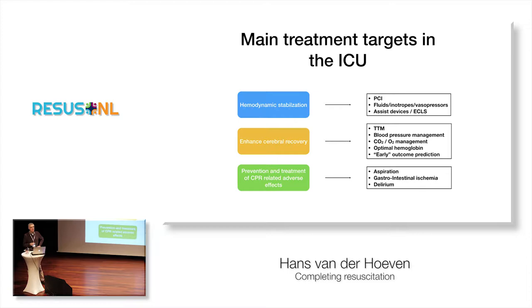When you finally end up after a cardiac arrest in the ICU, there are at least three main targets to get to. The first one, of course, is hemodynamic stabilization — we've heard a little bit about that. But if you don't stabilize the hemodynamics, you can't expect that your brain will improve. That includes PCI, early fluids and inotropes, and in some rare cases, assist devices or even extracorporeal life support.